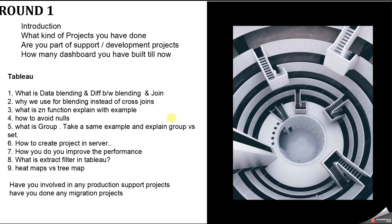Next: what is the difference between a heat map and a tree map? Heat map shows data based on size and color. Tree map defines data based on hierarchical data — the highest value appears at the top left and the lowest at the bottom right. Other Round 1 questions included: have you been involved in any production support project? I said yes. Have you done any migration project — like Tableau to Power BI or SAP BO to Tableau? I said no, because I haven't done any migration work.